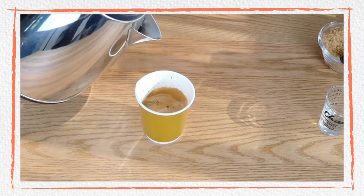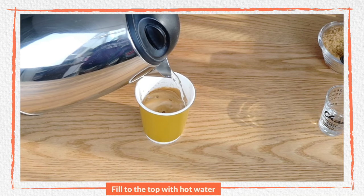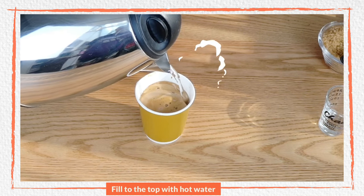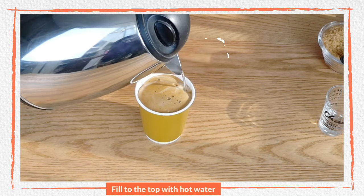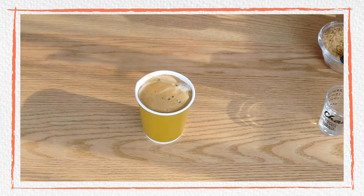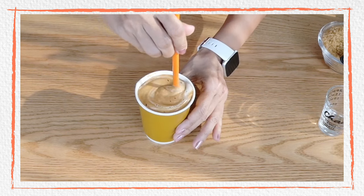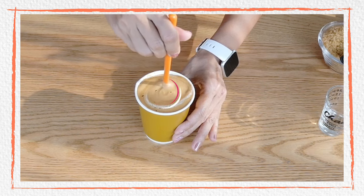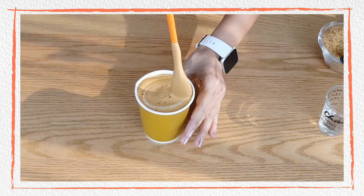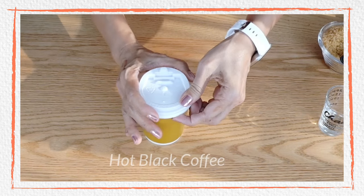Now fill it to the top with hot water, pouring on one side only so as not to disturb your crema. You get a beautifully looking americano — even if you stir it, it will still look great. Make sure you serve it properly. The water, coffee, and sugar mix together and you get that beautifully looking americano. There you go — our first drink of the day, that's our hot black coffee.